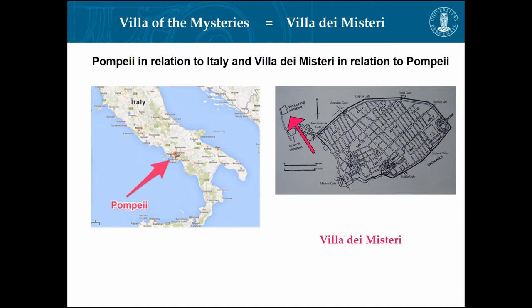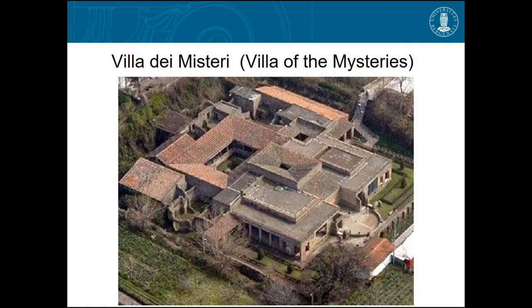I don't know if you've been to Italy, to Pompeii — many of you have, I assume. This is Italy, that's Pompeii, and the Villa of the Mysteries. It's located a little bit outside Pompeii proper. This is what the villa looks like today, and the fresco is located here, covering a whole room — a triclinium, a dining room. It's probably the most famous and perhaps one of the best preserved frescos from antiquity.